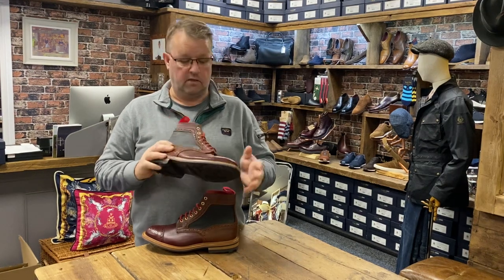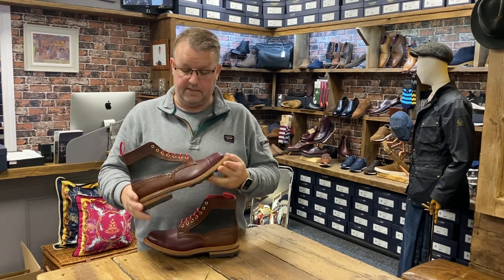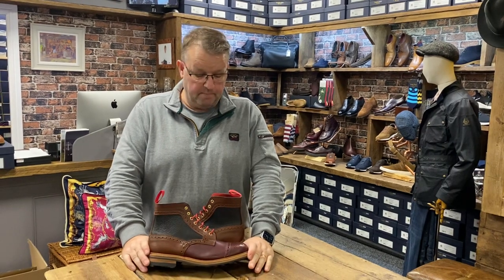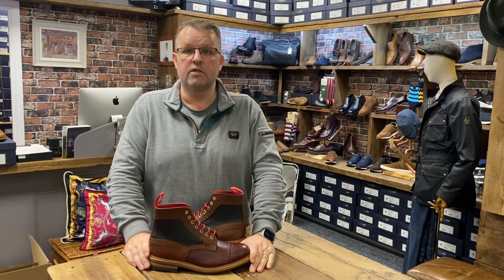We've done a red pull loop on this, and a red lining, and just because we can, a red lace — although we've got some brown laces too. So if you have an interest in a pair of these, we might just might have a pair in your size available, but we only have a handful of pairs. Speak to you soon.